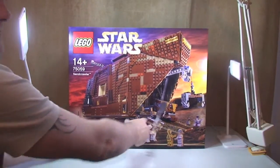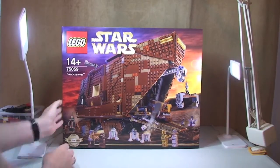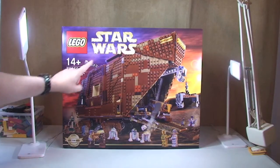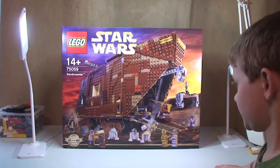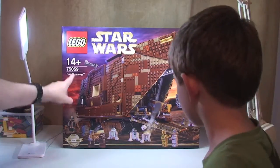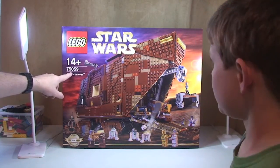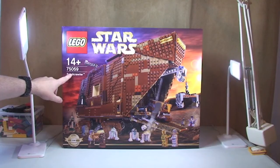I think everyone's probably guessed what it was going to be. Yes, everyone, it is the Sand Crawler set 75059 — that's 75059, the Sand Crawler from Lego Star Wars. They seem to have changed something here: this starts with the standard Star Wars category code 75, whereas UCS sets up to this point have always started with 10.